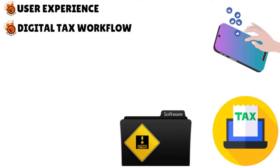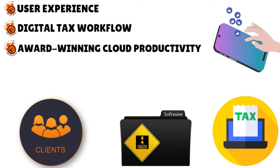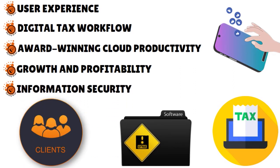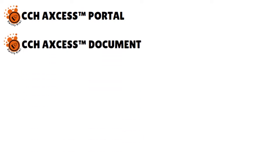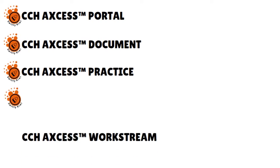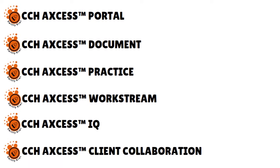You have real-time collaboration with clients and current regulatory guidance at your fingertips. You have an award-winning cloud productivity process. You are able to boost growth and profitability, and you have information security. What we love is that when you get Walters Kluwer CCH Access Tax, not only do you get a wonderful module, but you have access to an entire constellation of related products: CCH Access Portal for client collaboration, CCH Access Document as a full-featured document management system, CCH Access Practice for billing and scaling, CCH Access Workstream, CCH Access IQ, and CCH Access Client Collaboration.